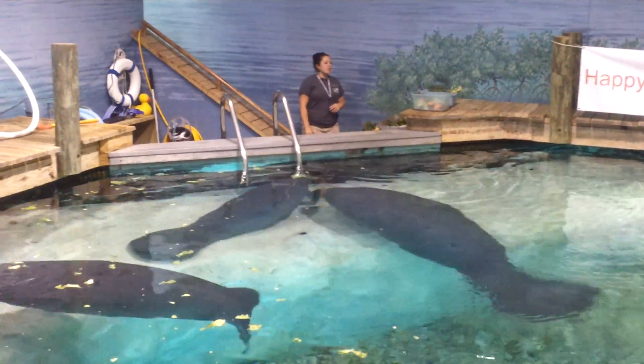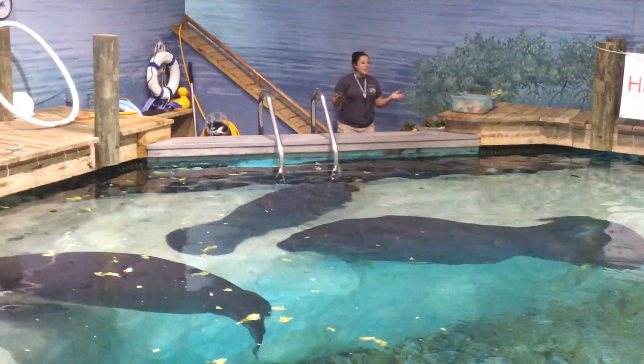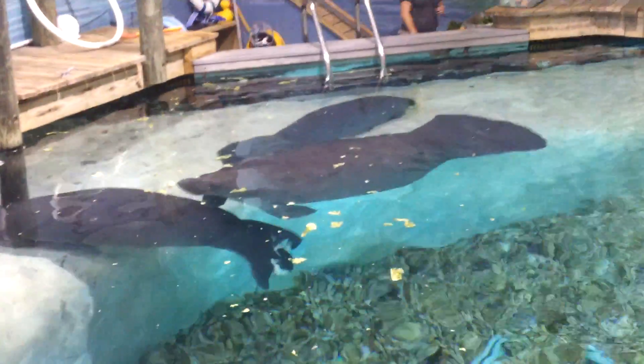Both acts contain regulations against disturbing the natural behavior of a manatee. So we can't touch them, hand feed them, talk to them, or scoop them out of the way — we can't do any of that here, just as it would be illegal to do that out in the rivers and oceans.